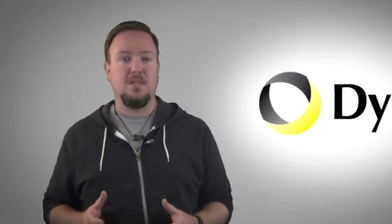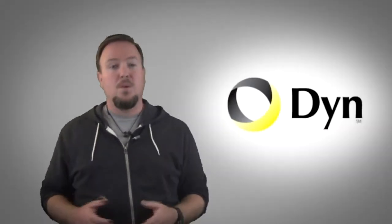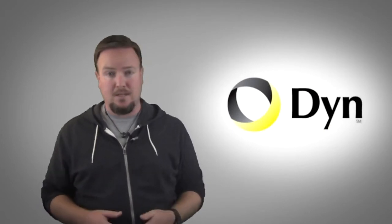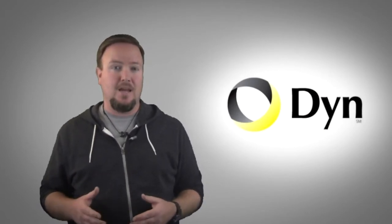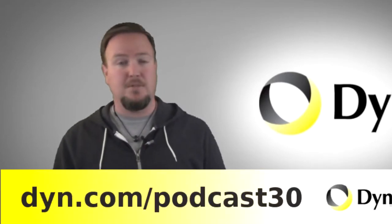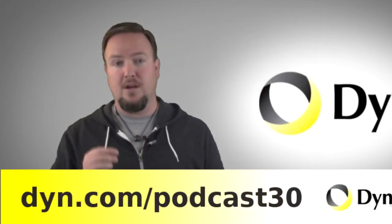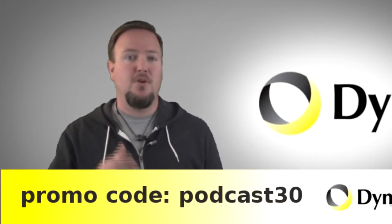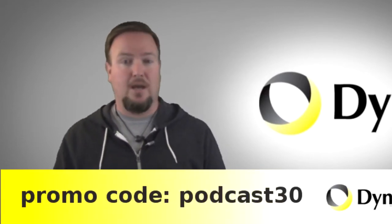With Outsourced DNS, you can make sure people can get to your website at all times. With Managed DNS, you can even connect items like your webcams or DVR to a private channel that you can pull from at any time. Dyn is ahead of the game and has complete support for IPv6. Get faster internet by using Dyn for DNS. Visit dyn.com/podcast30 and save 30% using the promo code podcast30 at checkout.